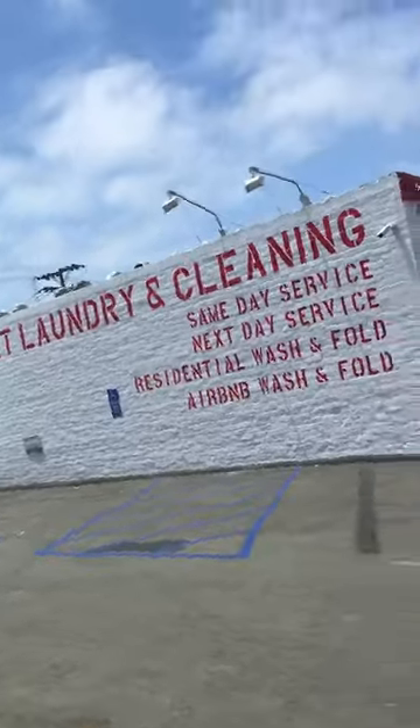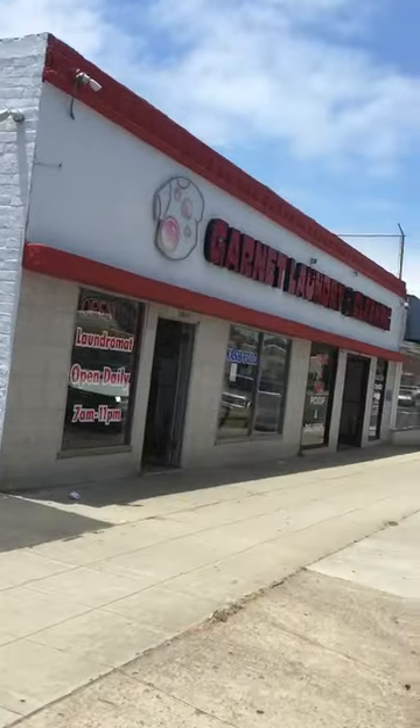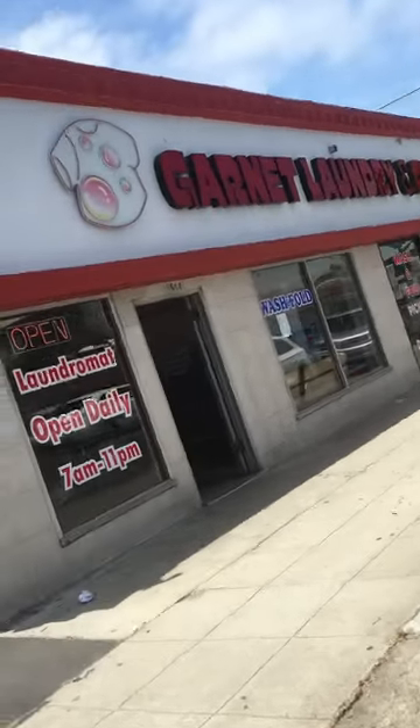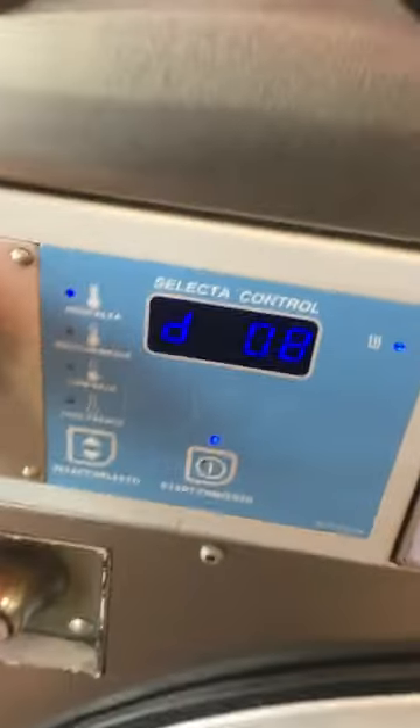Because they have new machines at Garnett Laundry and Cleaning, where they have all that stuff. They love the color red — they have new machines and red ceilings at Garnett Laundry and Cleaning. The dryers are fantastic, but the big ones especially.